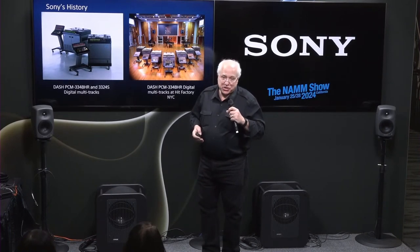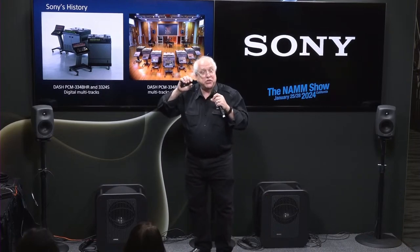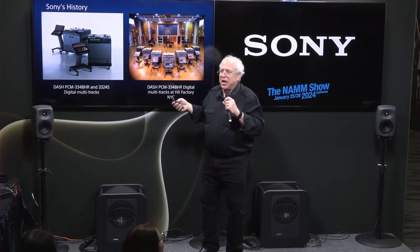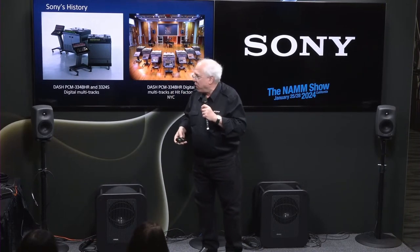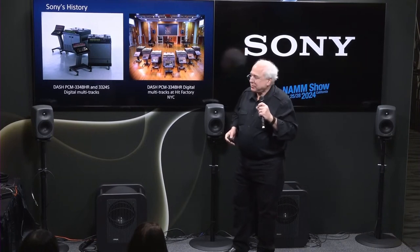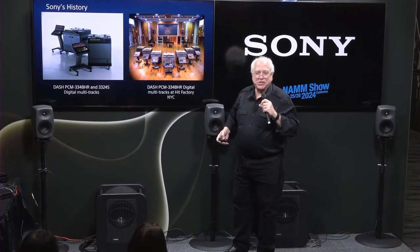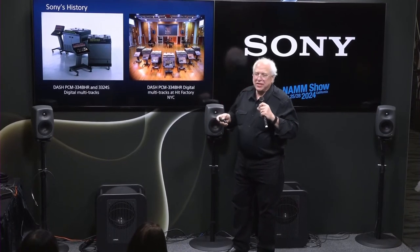We were also in digital multi-track land. Our engineers in Japan developed what is called the DASH format — D-A-S-H, Digital Audio Stationary Head. On a half-inch piece of tape, we started out recording 24 tracks of digital audio, then doubled the density to 48 tracks. By everybody's feeling, these were the finest tape transports ever made. To the right is a picture of the famous Hit Factory in New York City — they bought many of these 48-track machines, seven of them shown here, plus three of the Oxford consoles.